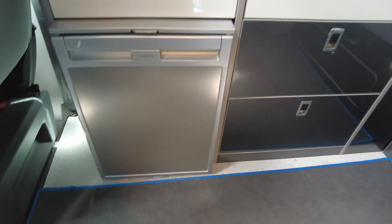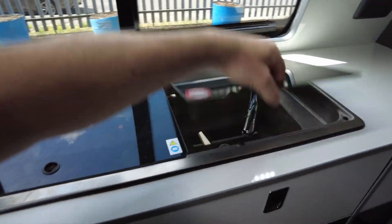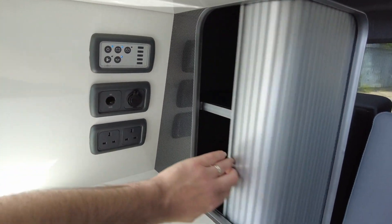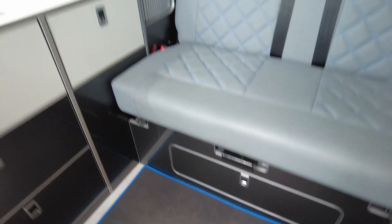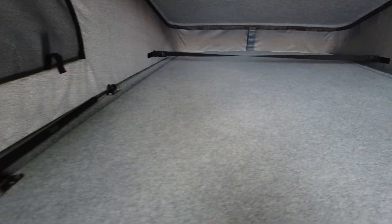You've got the Dometic fridge there and loads of storage. You've got your two-gas hob and a good size sink. Your control panel is just there. Again, loads and loads of storage all around. The rock and roll bed is quite easy to get out and back in. Up top, it is four berth, but it does need just a simple mattress topper up here.